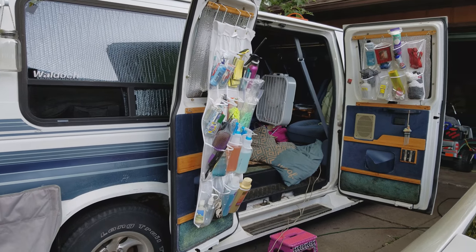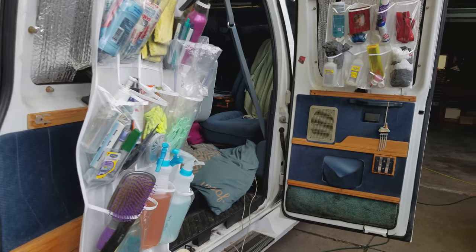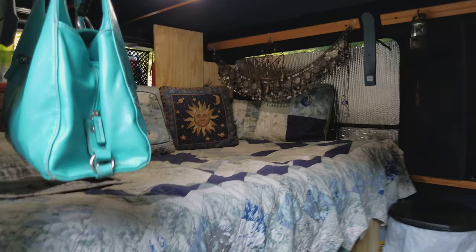I'm going to do another van tour again. We've made a few modifications so I thought I'd just do a full tour. I have some new LED lights, so you can see the back of my van now.